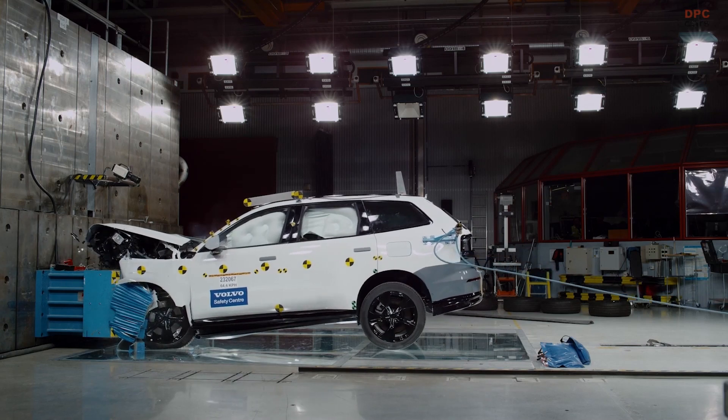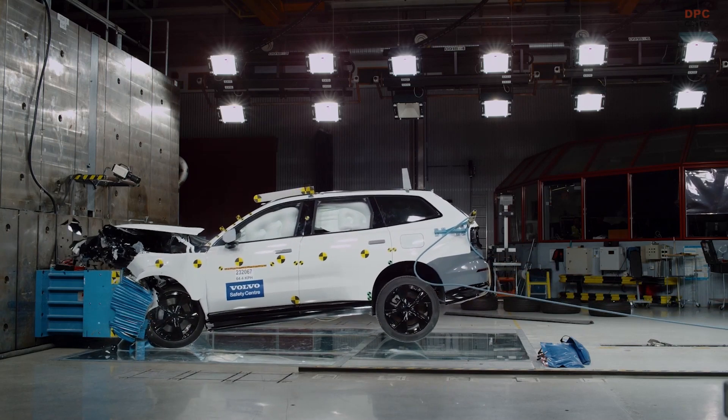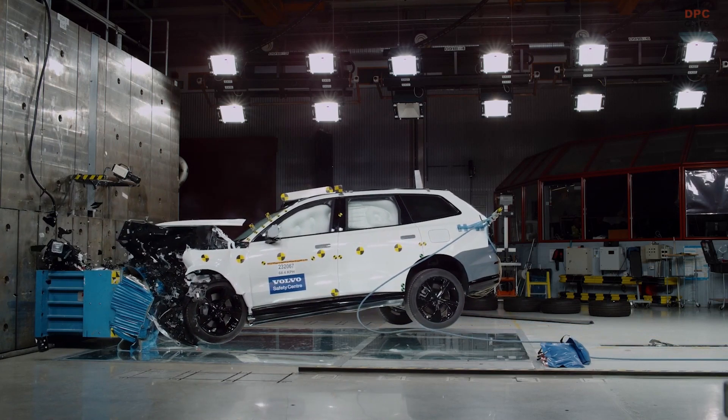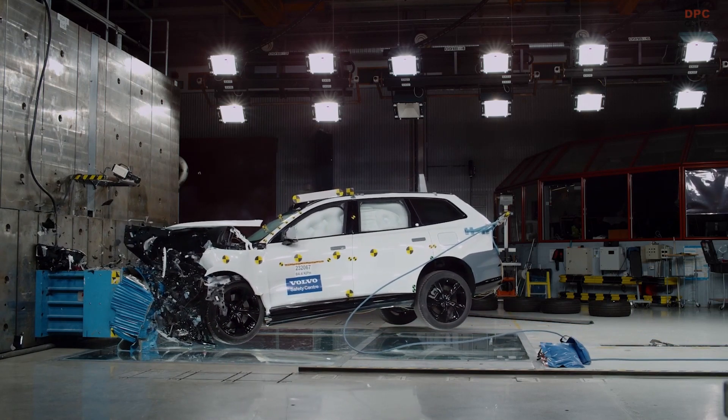The Volvo EX90 is also equipped with driver monitoring systems that can identify if the driver is distracted or suffering a medical event. The car can then intervene if necessary, including coming to a complete stop.